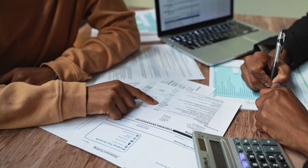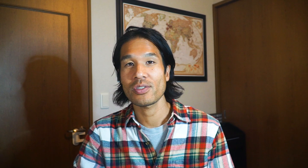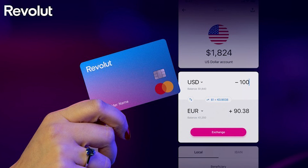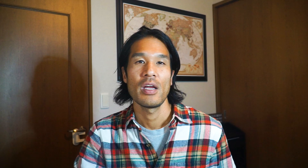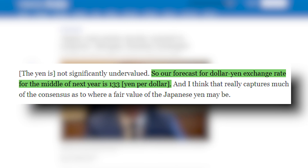Japanese real estate is good for cash flow. Number three: you will likely have to pay cash if you're not a resident of Japan. As a non-resident or temporary resident, you probably won't be able to get a loan from a Japan-based bank, so have cash ready in Japanese yen. Many clients use apps like Wise or Revolut for quick currency exchange. According to a strategist at Morgan Stanley, the yen will likely return to around 133 yen per USD by mid next year.